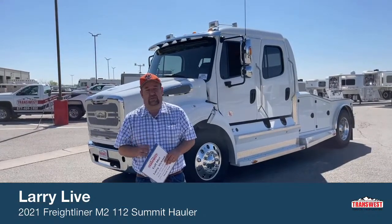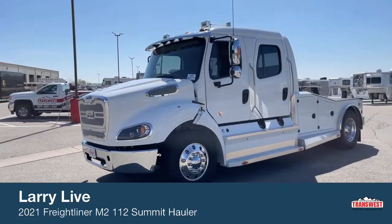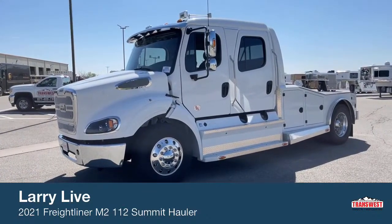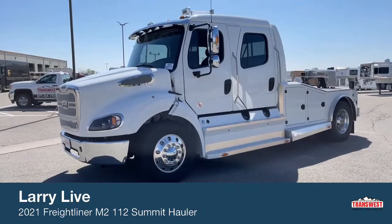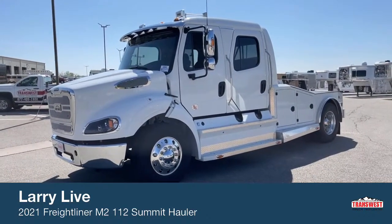The truck we're going to look at today is brand new. It's unique from the standpoint that there's not very many of them out there. With that being said, I'd like to introduce you to a 2021 Freightliner M2 112. The conversion is Summit Hauler. This truck weighs 16,580 pounds and comes with a GVWR of 33,000.